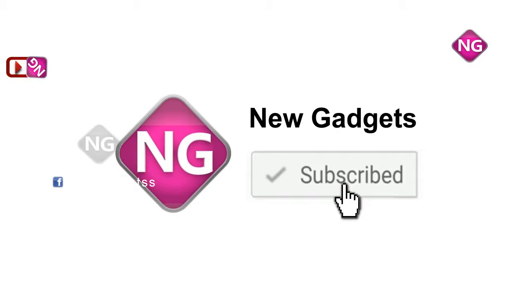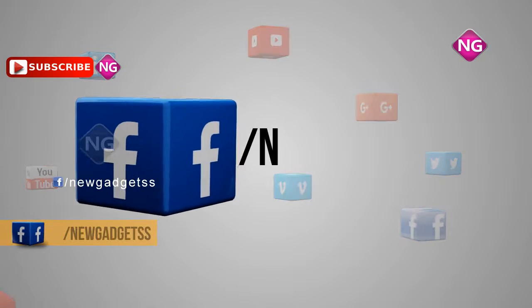If you liked this video, please subscribe to our channel and follow us on Facebook.